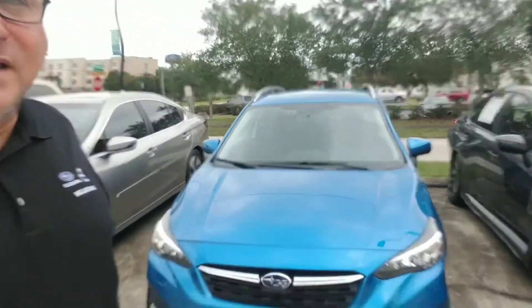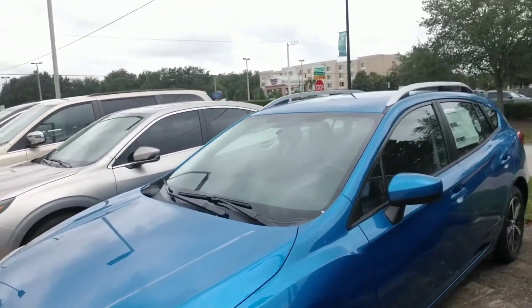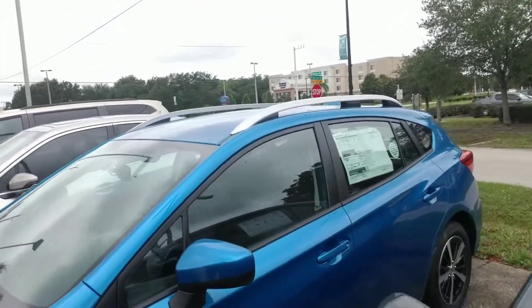Hello Alejandro, this is Joseph Hanks and it's always a beautiful day here at Subaru of Melbourne. Today I'm here to show you the 2020 Subaru Impreza. I'm just going to give you a quick walk around the vehicle so you can get a nice visual of it.